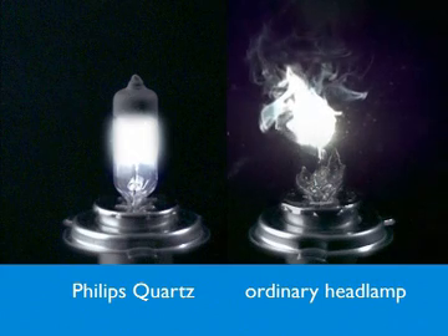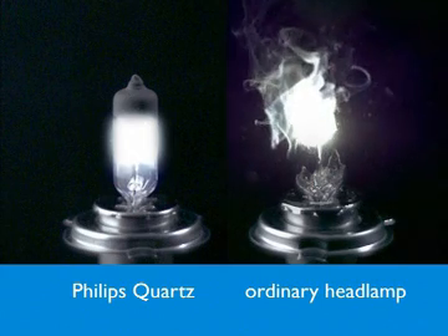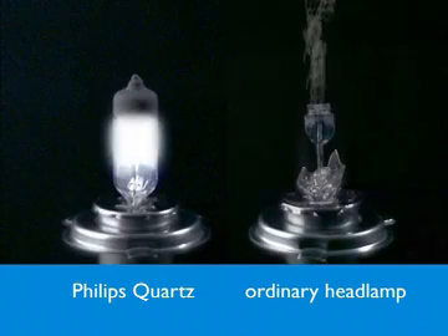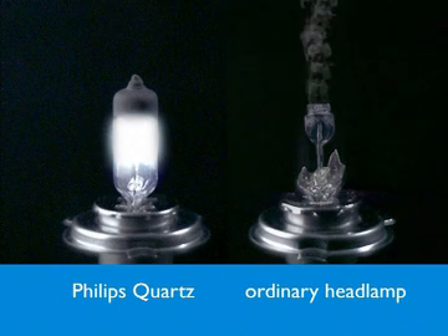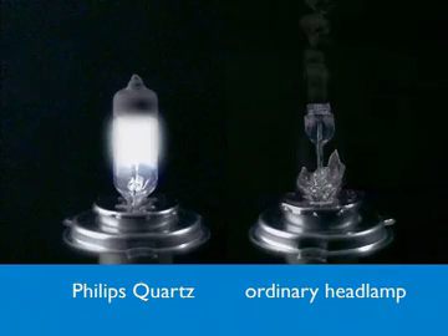Why? Because quartz is naturally resistant to sudden changes in surface temperature, which is exactly what happens when cold rainwater hits a hot headlamp. This makes Philips quartz glass headlamps perfect for rough driving conditions and ensures their longevity.